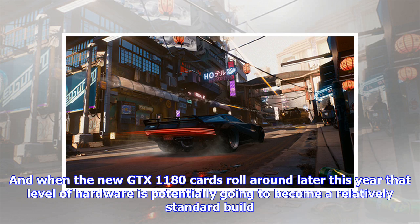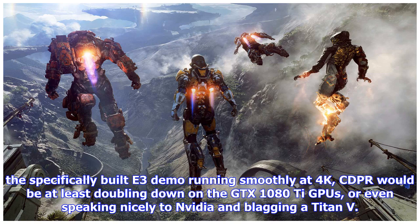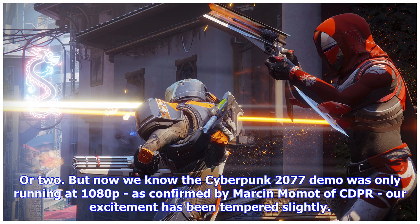And when the new GTX 1180 cards roll around later this year, that level of hardware is potentially going to become a relatively standard build. Given that Matt has said it might be hands down the best thing he's ever seen in a video game — when he saw the initial Night City reveal in-game — you'd have thought to get even the specifically built E3 demo running smoothly at 4K, CDPR would be at least doubling down on GTX 1080 Ti GPUs, or even speaking nicely to Nvidia and blagging a Titan V or two. But now we know the Cyberpunk 2077 demo was only running at 1080p, as confirmed by Marcin Momot of CDPR.